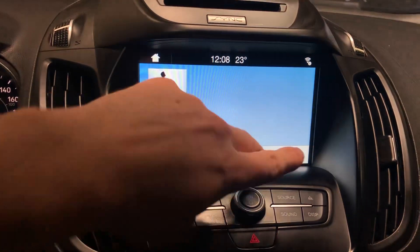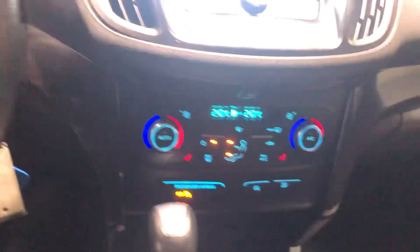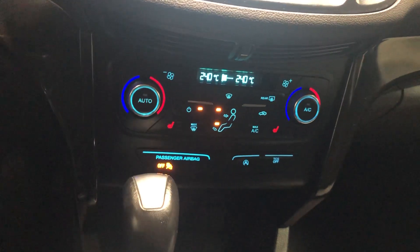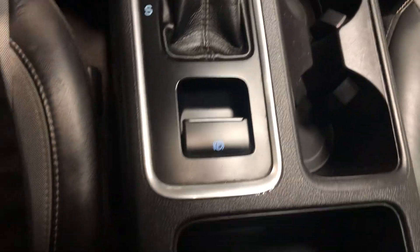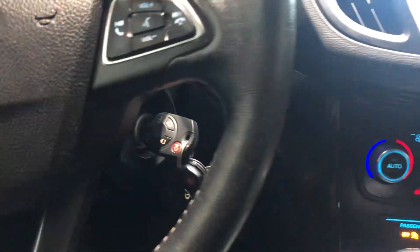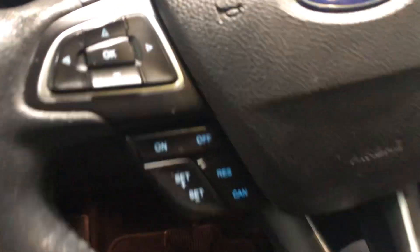You get your touchscreen display with your backup camera. You can flick into your phone navigation, music, everything like that. You get heated seats in this guy, all your AC laid out nice and neat right below that, a little storage space, cup holders, electronic park brake, and more storage space with some plugins for your phones inside the armrest.